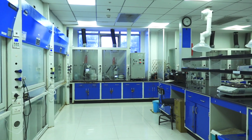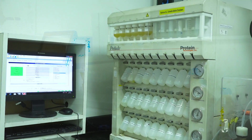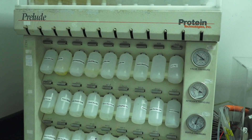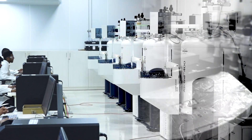Centralized peptide synthesis lab equipped with silicycle mini blocks, MW automated peptide synthesizers and larger automated peptide synthesizers for small to large scale peptide synthesis on solid phase.